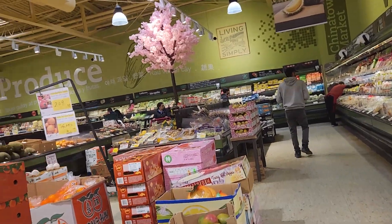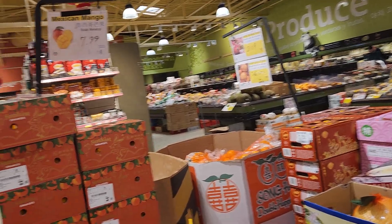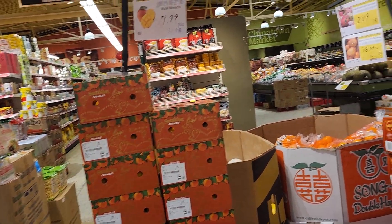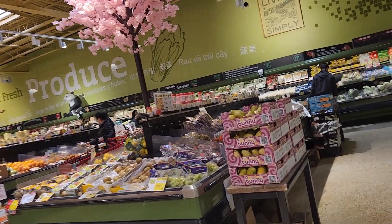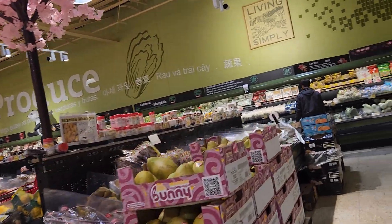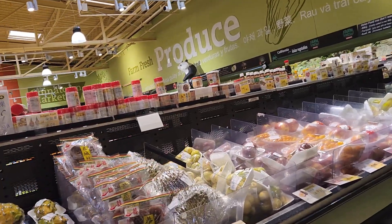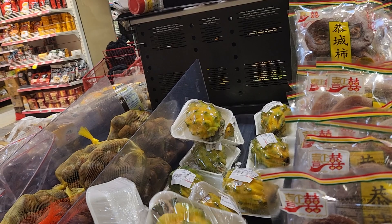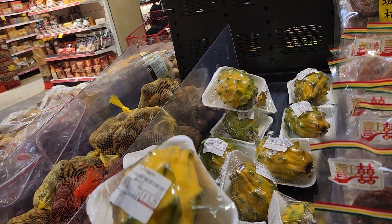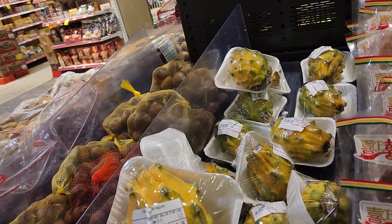Hello. We come shopping at the China Tower. Look at this — a dragon fruit for $5.25.